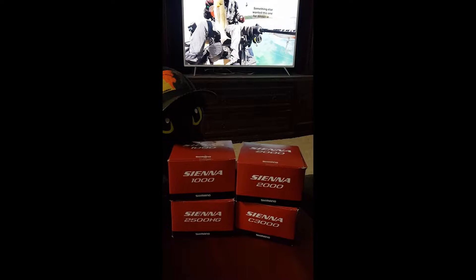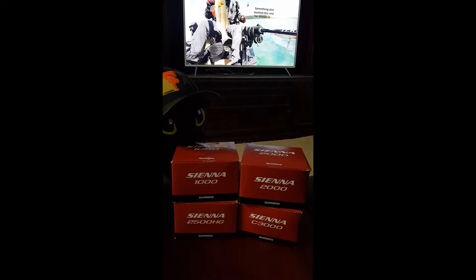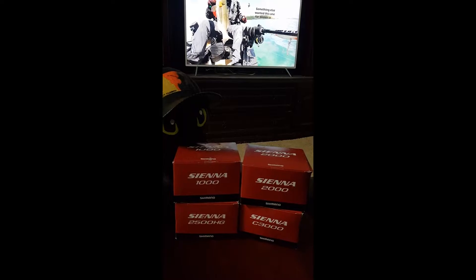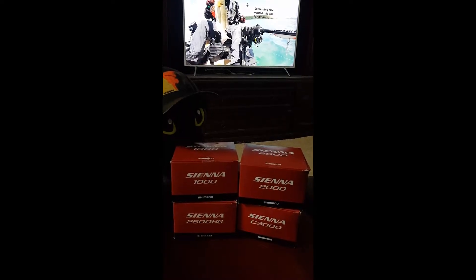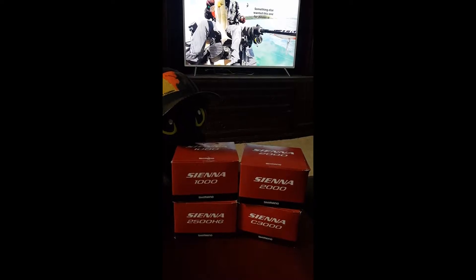There are four different sizes — the four smaller ones: the 1000, the 2000, the 2500, and the 3000. The 4000 was already claimed, so this time it's one of these four that will go up again.